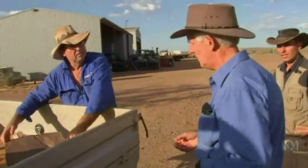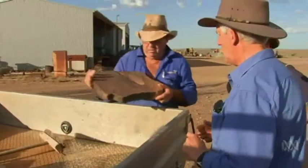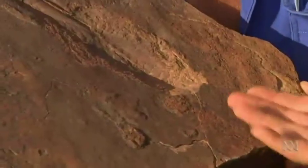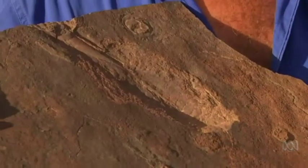Ross Fargo is helping to find new areas of research. The cattle farmer has been working with geologists to contribute to the increasing knowledge of the Ediacaran period.